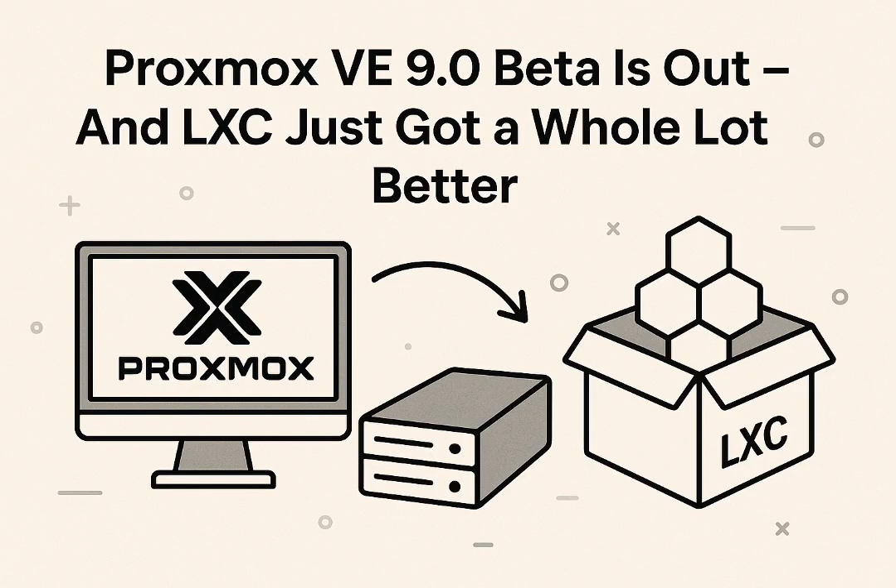Storage improvements also indirectly help LXC users. First, snapshots for thick-provisioned LVM on shared storage are now properly supported — think iSCSI or Fibre Channel SANs. Previously, getting good snapshot support with thick LVM volumes on shared storage was tricky. People online are calling it the last missing piece. While primarily a VM feature, in integrated environments better-managed VMs on your SAN frees up resources and simplifies infrastructure that containers rely on. It also makes Proxmox a much stronger contender for environments migrating from VMware or Hyper-V clusters that heavily use SANs.